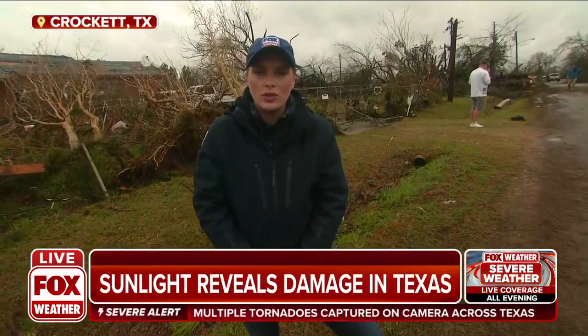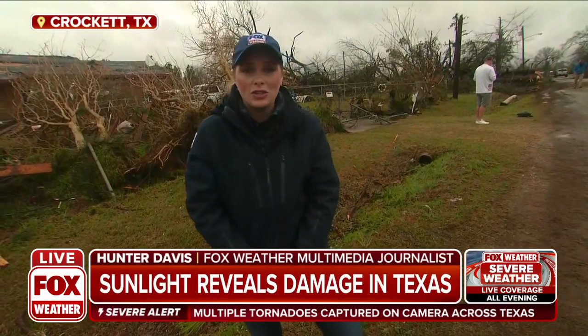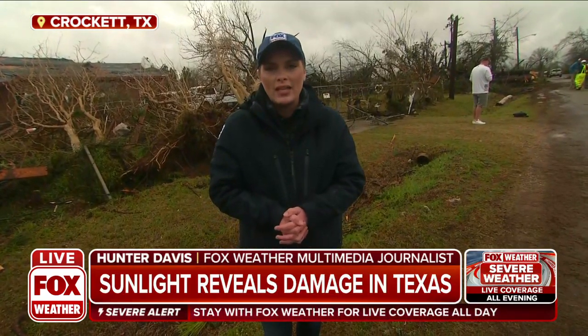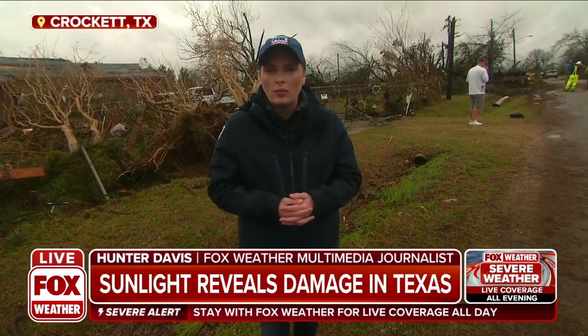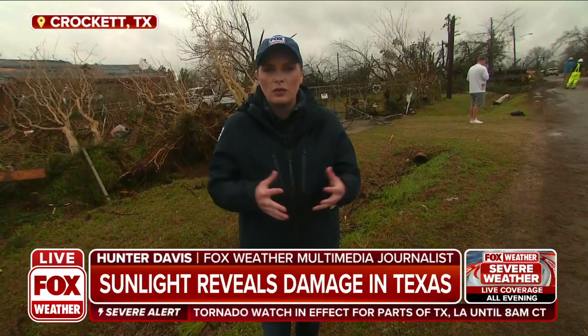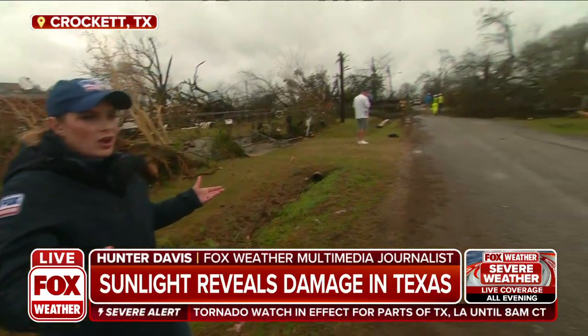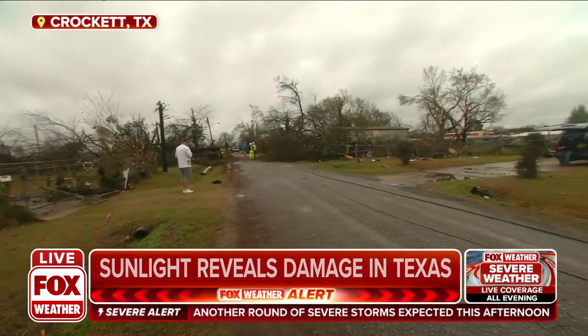People are just now starting to get outside of their homes and actually be able to see the damage left behind by this storm. It's been light enough now for probably the last hour and a half or so for people to really start to move around, and this is what they are seeing when they come out of their homes.